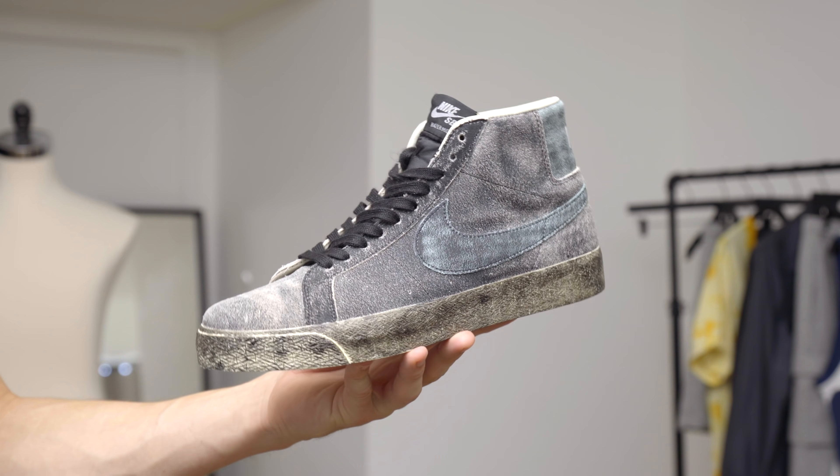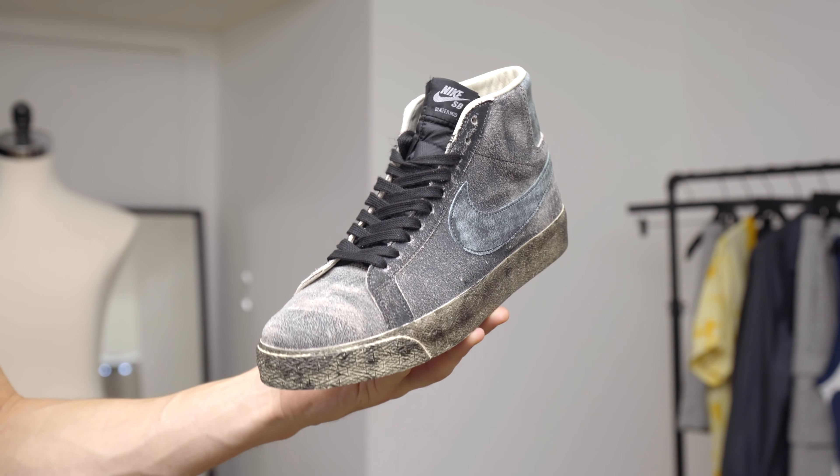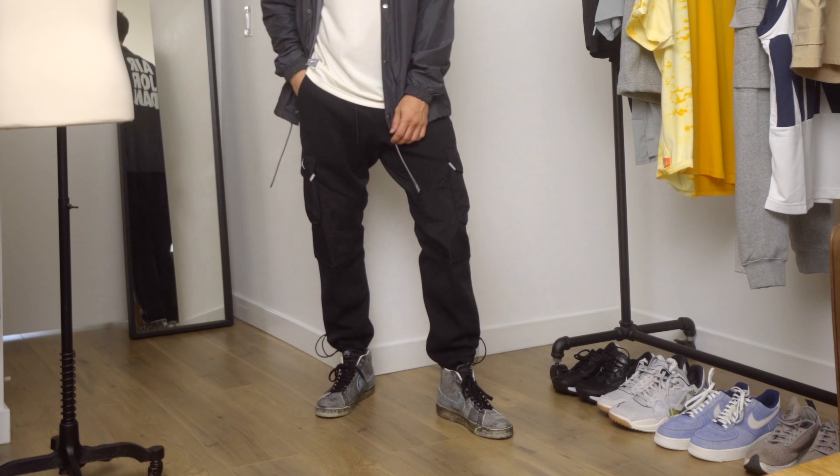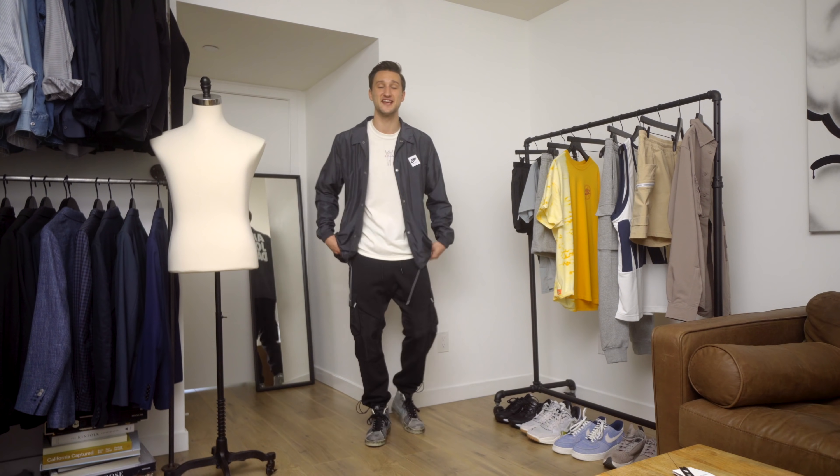Next up we've got another classic: a pair of mid Blazers. I absolutely love Blazers — I've loved them for over a decade now. It's fun, same as with the AF1s in a different color, to find new iterations of a style you've already been in love with and fall in love with it all over again. Keeping it more achromatic, we've got Jordan cargo joggers in black with a little paneling across the knee, which I think is really dope. Up top the same white t-shirt from outfit number one — a nice white base works really well with this look.